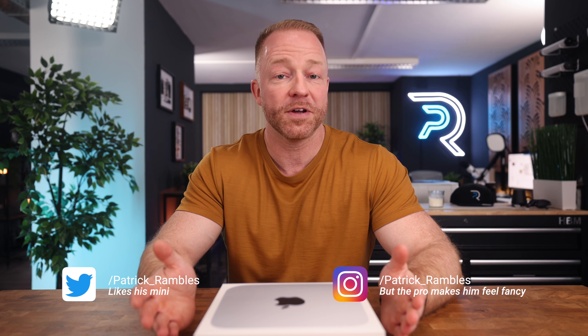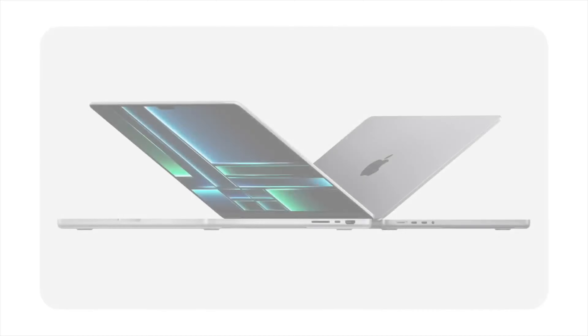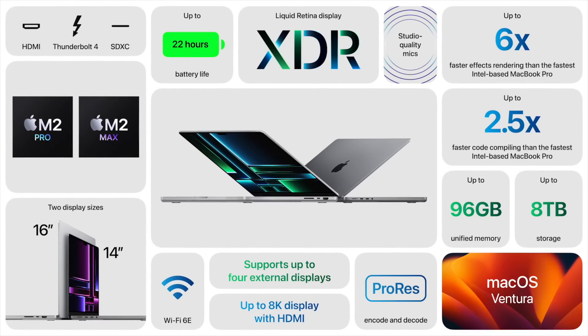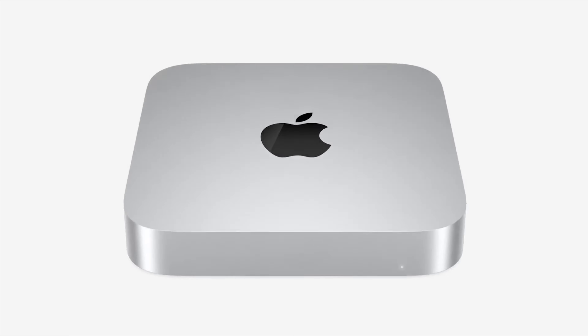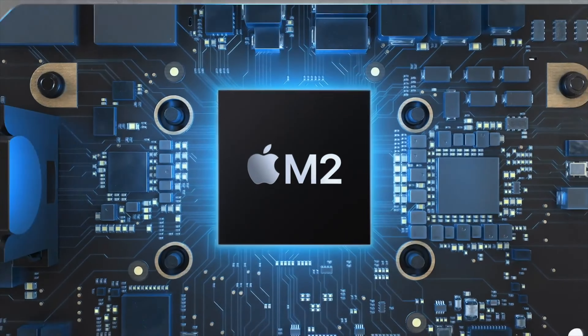So last week, somewhat unexpectedly, Apple announced two new chips — the M2 Pro and the M2 Max chip — as well as a brand new lineup of computers utilizing these chips: a 14 and a 16 inch M2 MacBook Pro and two new Mac Minis powered by the M2 and the M2 Pro chip.